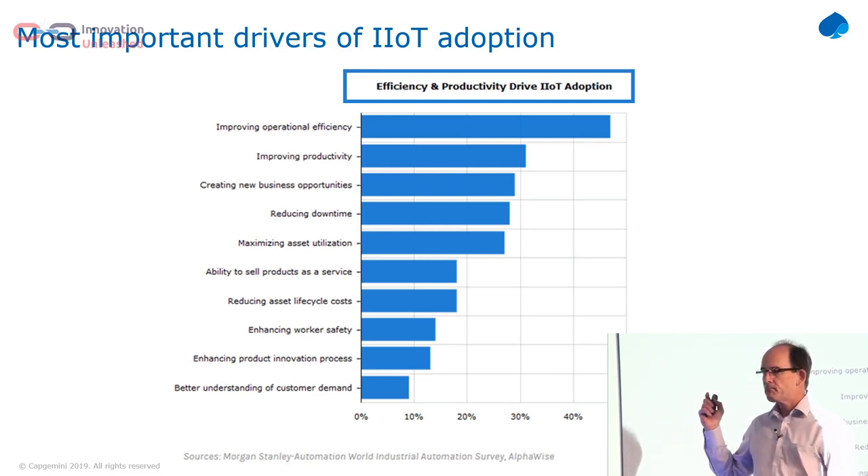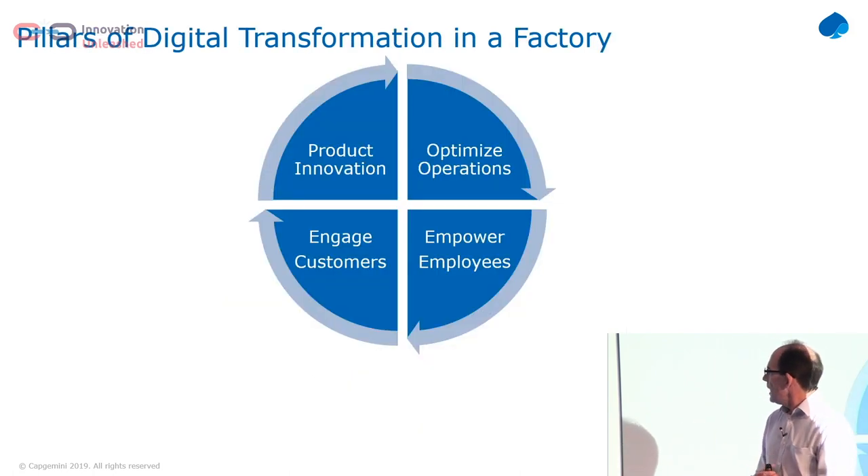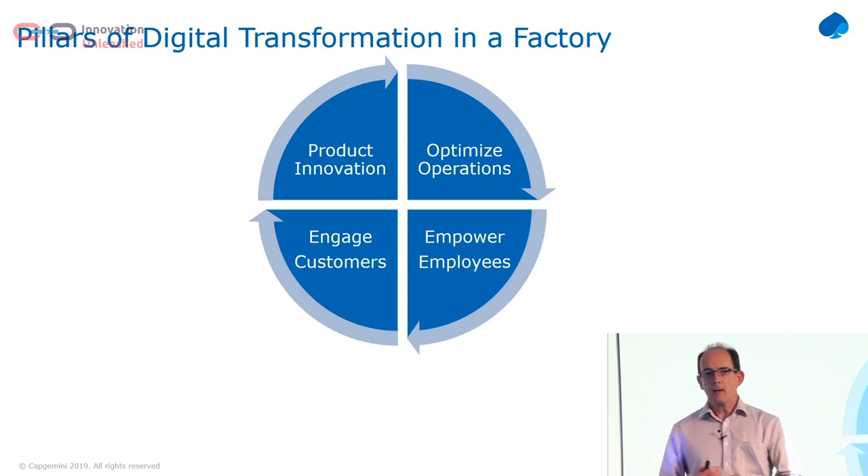One of the big drivers we've heard from factories — one particular drinks manufacturer said to us: we need all of this information in the cloud because our people are getting older. The people who really know how to run the factories are retiring, so we need to get that data out of the factories and into the cloud. So if we're going to do digital transformation in a factory, it's more than just connecting up sensors — it's a proper digital transformation.